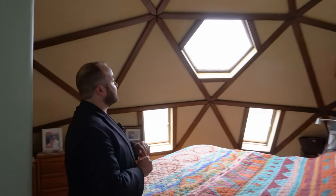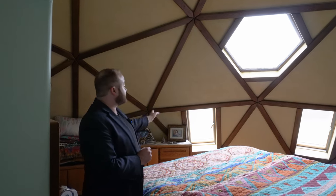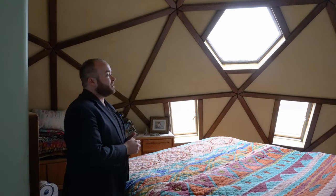Coming through here takes us into the owner's suite. Directly behind me is the sleeping area, which features a pronounced hexagonal window as well as two smaller windows that can be opened to allow in a breeze and enhance ventilation. Let's take a look around and then we'll go explore.